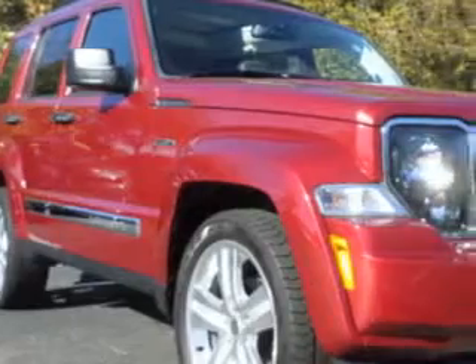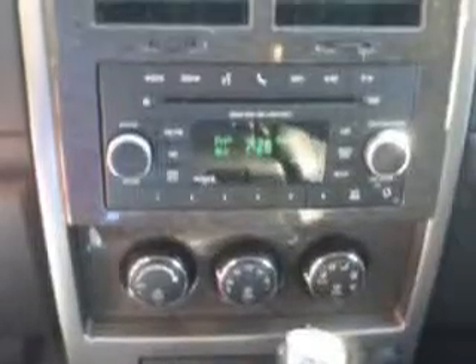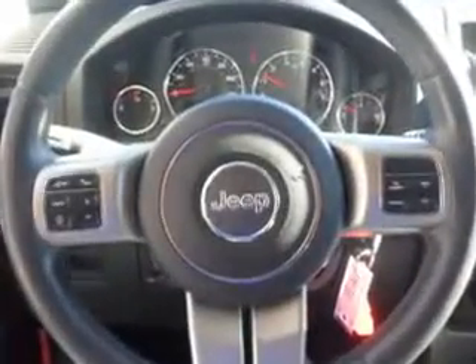Check out this red 2012 Jeep Liberty SUV equipped with a six-cylinder engine and an automatic transmission. Enjoy an impressive 22 miles to the gallon on this great SUV with features like hill start and braking assist.